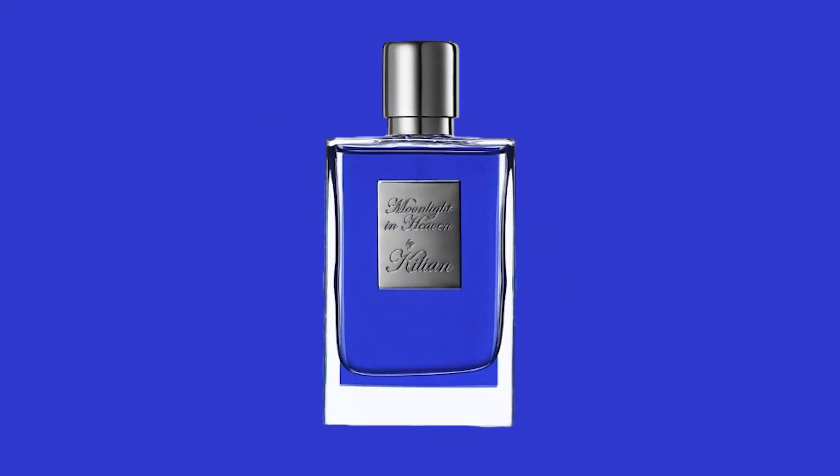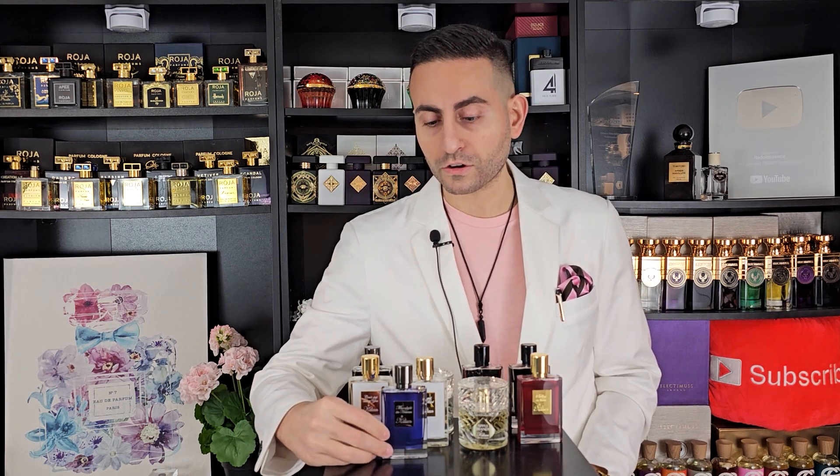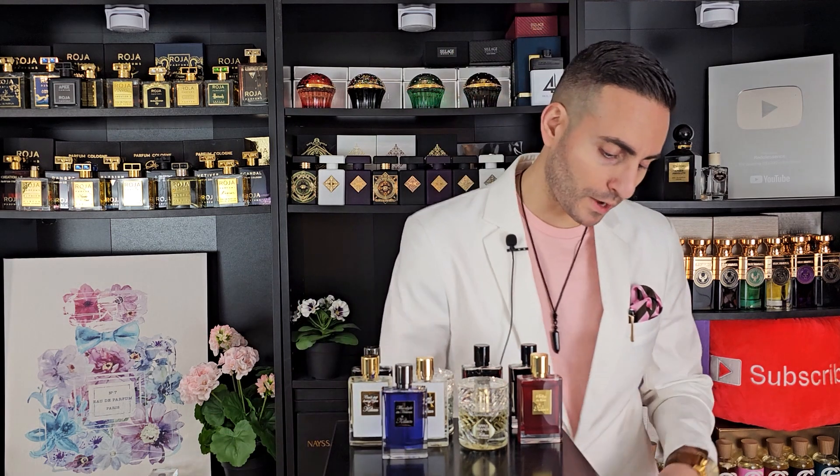Next is Moonlight in Heaven — the only blue bottle I have at the moment. This stuff is amazing: mango, coconut, and citrus, and it definitely gives off a tropical edge. A lot of people would probably enjoy wearing this one in the summertime, but there's enough density and lasting power that you can thoroughly enjoy this one in the spring as well.